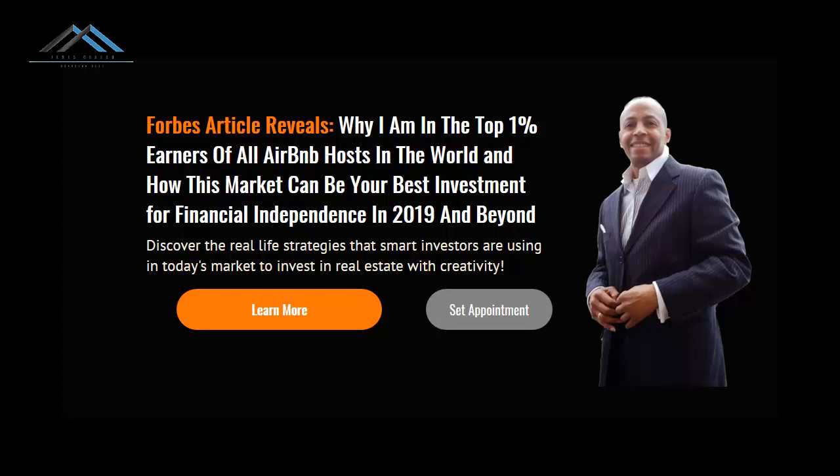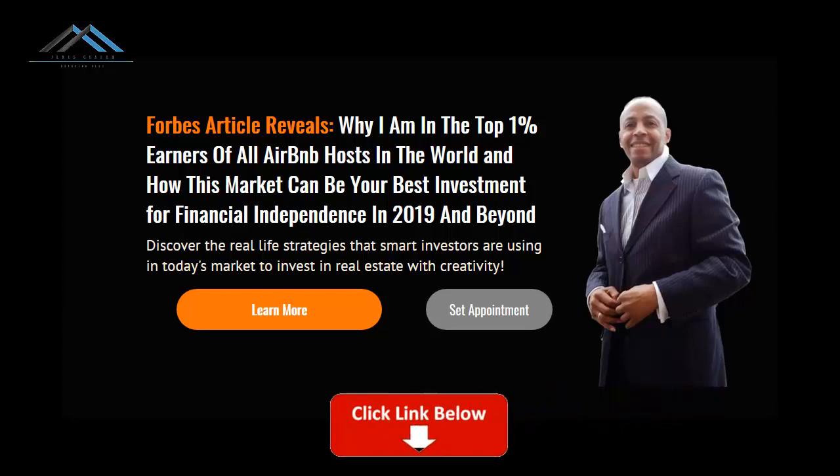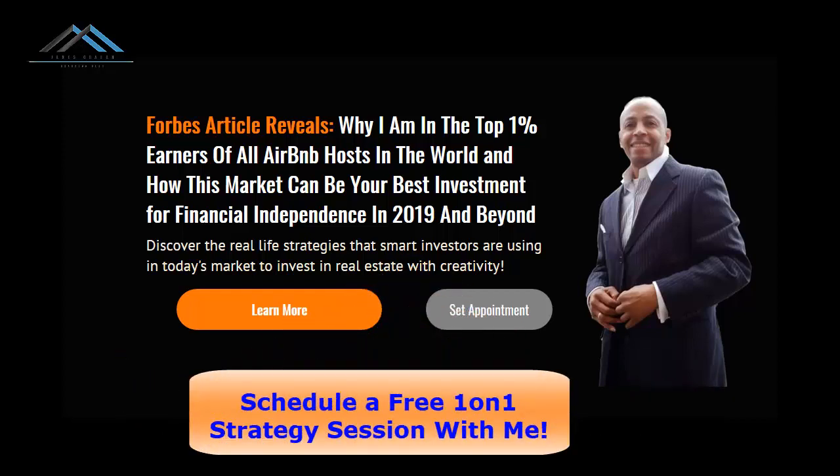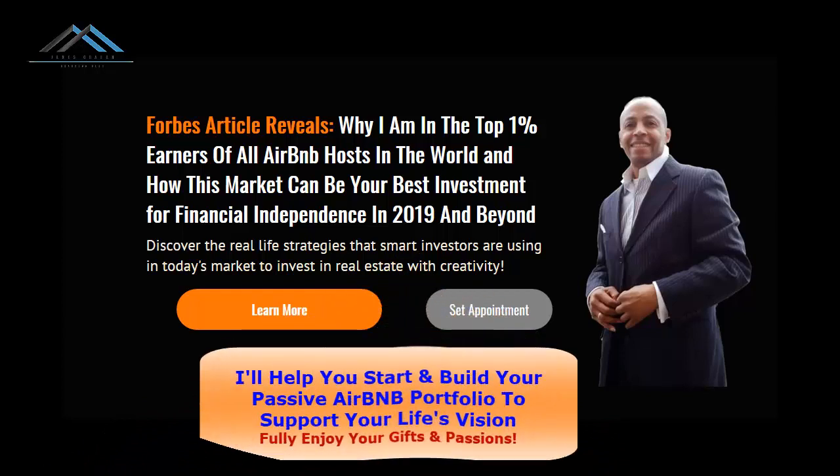I'm passionate about that. If that's something you still haven't obtained, click the link below — the first link — and schedule a one-on-one appointment with me. I'll spend that time going through your current situation to see how I can help you get out of it and into the vision you have for your life, using creative real estate strategies I've been using for 30 years.